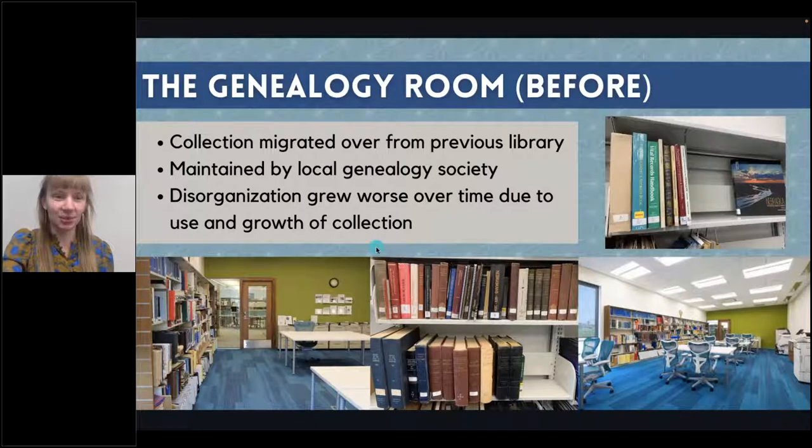I didn't realize I was going to be doing a presentation when I started this project, so I didn't take pictures of how bad everything was. These pictures are of us trying to hide how disorganized it was just to show off the room. As you can see, there's just not a lot of organization on the shelves — materials next to each other that have no reason to be next to each other. It was definitely not very sustainable and the room was not usable.